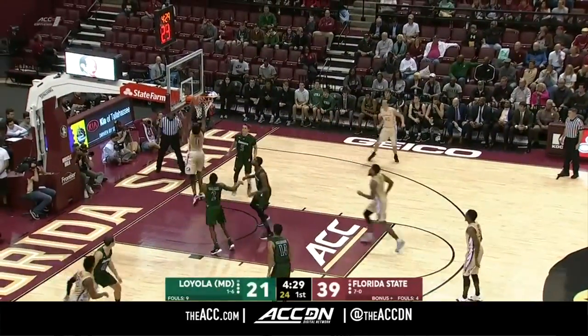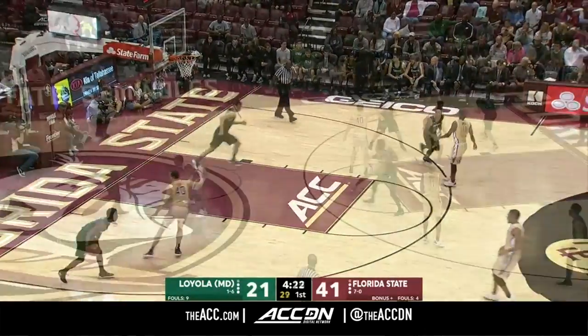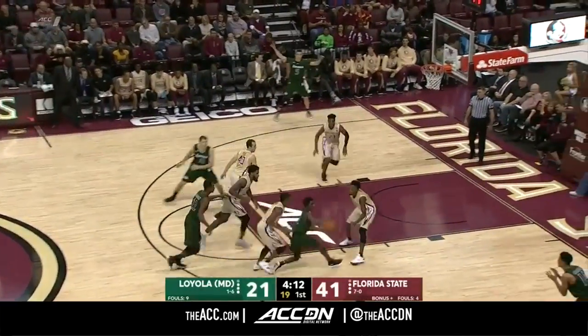They seem to have a lot of fun playing together. Brian Angola penetrating and picking up a couple. That junkyard dog defense is back for the Seminoles.